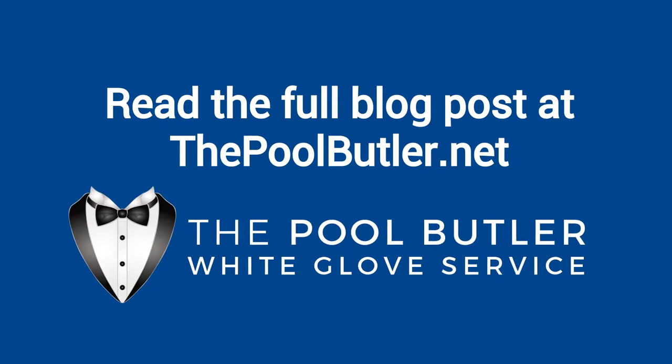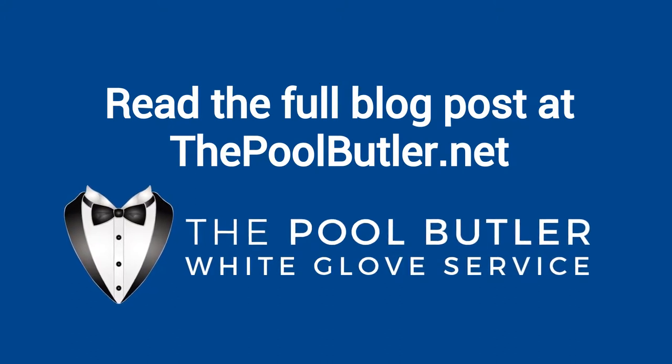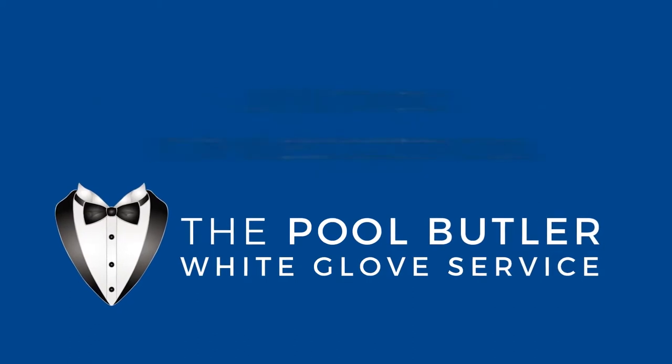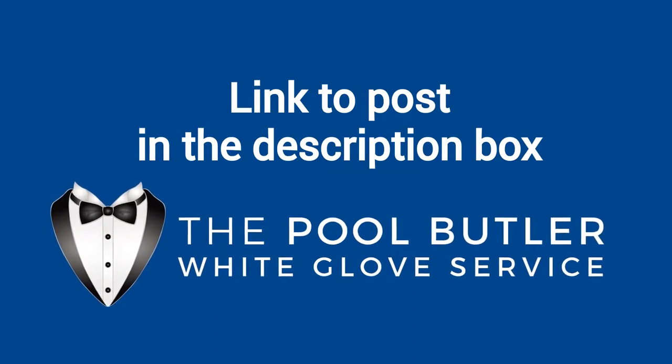You can read the full blog post entitled Saltwater vs. Chlorine Swimming Pools on our website at thepoolbutler.com. We have a link directly to this post under the video in the description box.